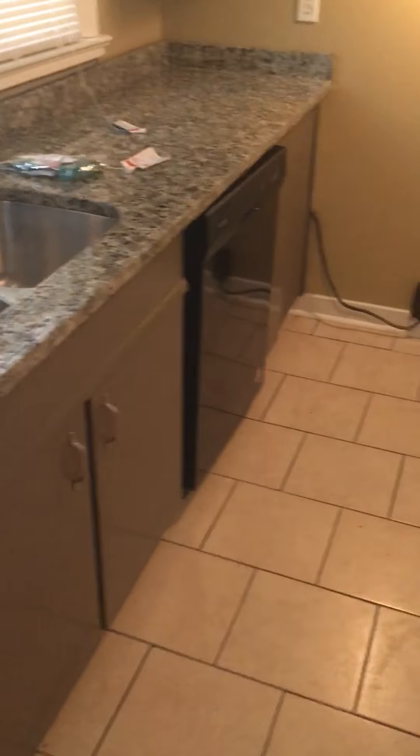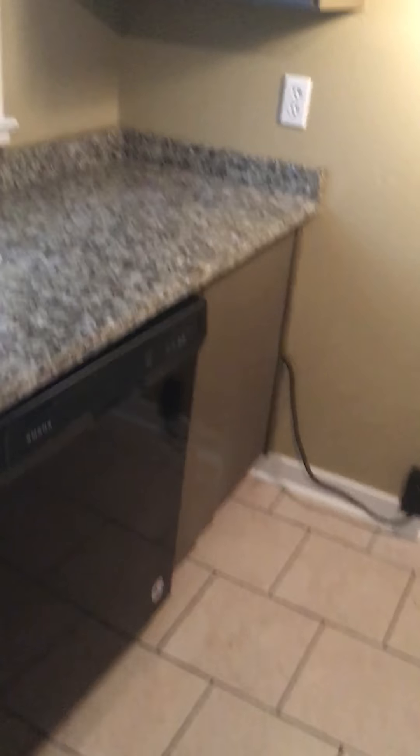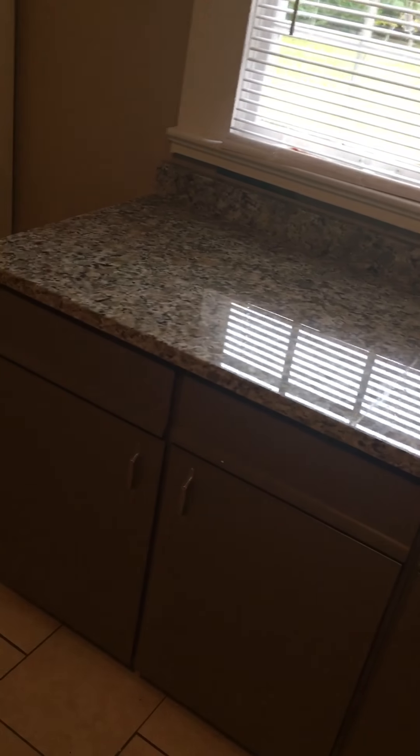Granite countertops. It also comes equipped with a dishwasher. Keep in mind with our properties, you do have to provide all of your own appliances. Select properties will come equipped with a dishwasher. For more details, you can contact us at 205-410-8785.